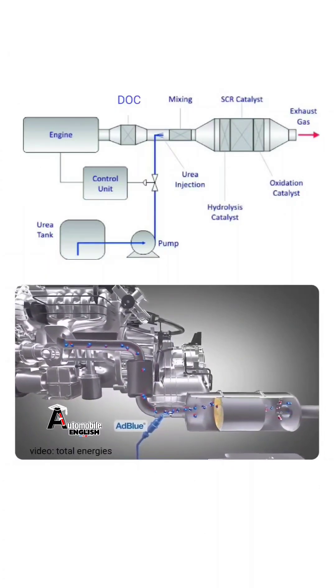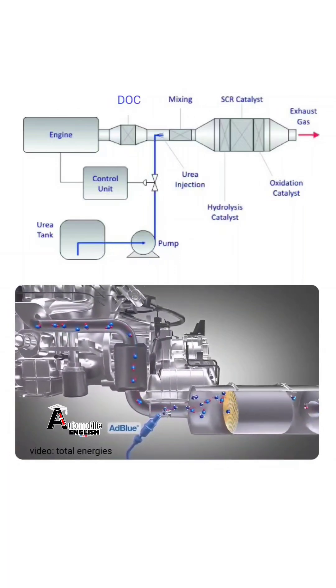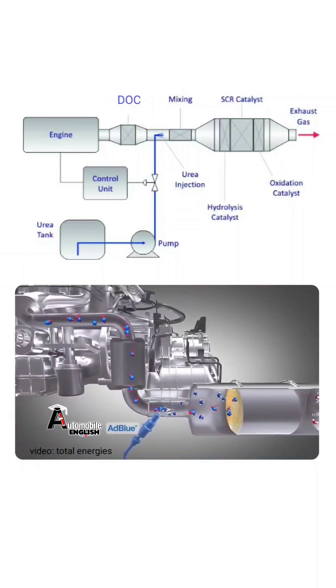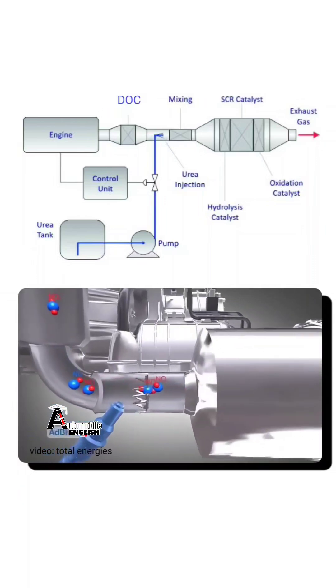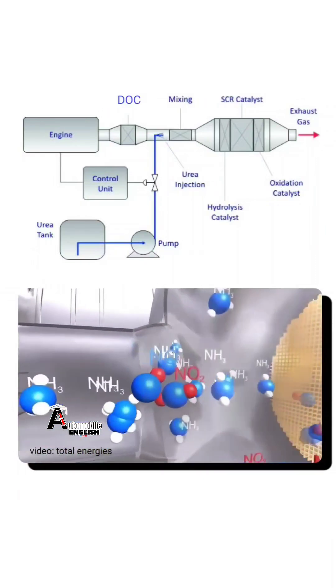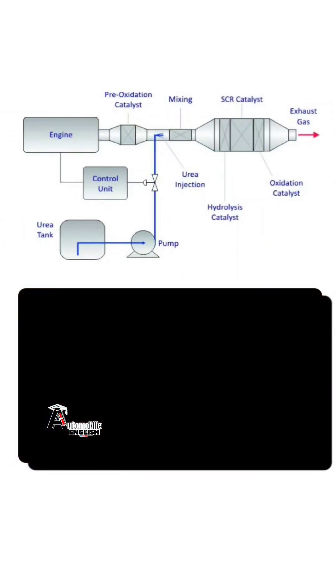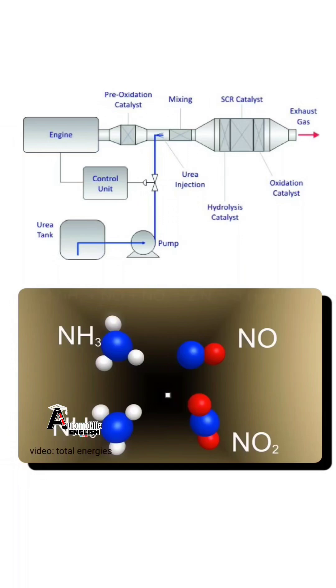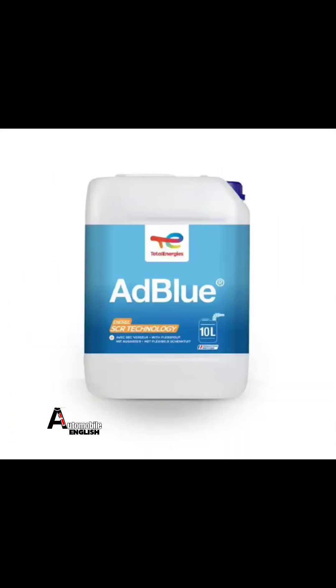When the nitrogen oxides in the exhaust smoke coming out of the engine pass through the catalytic converter, if there is more nitrogen oxide than the catalytic converter can convert, the NOx sensor detects the amount of nitrogen oxide, and this diesel exhaust fluid is sprayed into the exhaust smoke using an injector. The heat in the exhaust smoke and the water in the DEF cause the urea to decompose into ammonia. This ammonia then reacts with the nitrogen oxides in the SCR catalyst to exit as nitrogen and water vapor. Diesel exhaust fluid is also known as AdBlue.